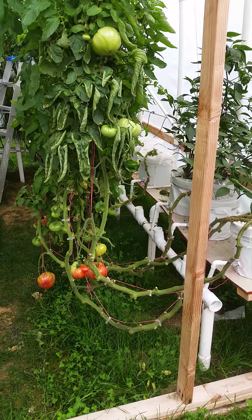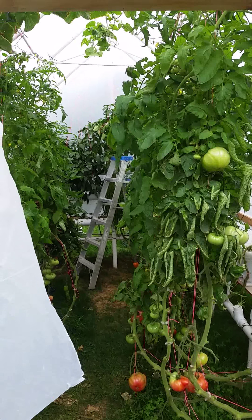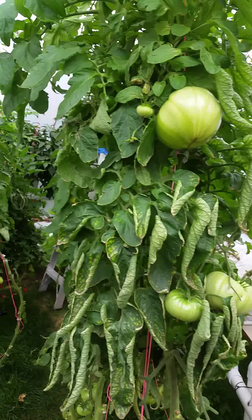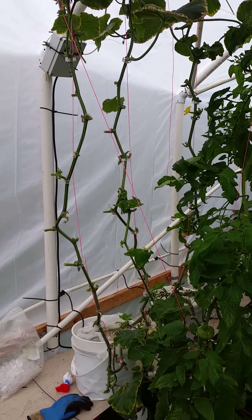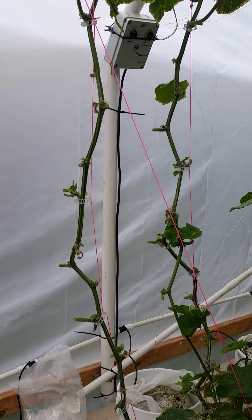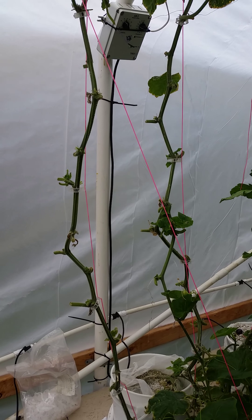All my tomato plants are large. I haven't done an update in a long time, but they are at about the 10-foot mark right now. I've lowered them probably four feet or so — you can see there's a pretty good loop there. They're actually kind of filling up my whole greenhouse, but lots of tomatoes, a lot of salsa, a lot of tomato sauce.